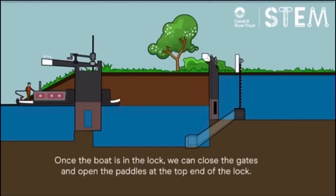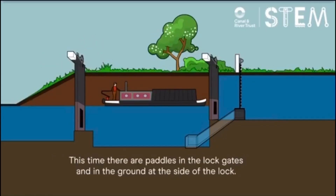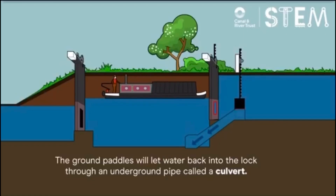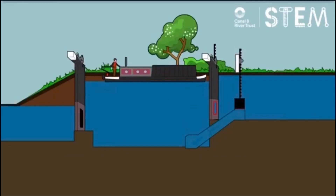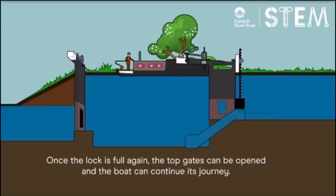Once the boat is in the lock, we can close the gates and open the paddles at the top end of the lock. There are paddles in the lock gates and in the ground at the side of the lock. The ground paddles will let water back into the lock through an underground pipe called a culvert. Once the lock is full again, the top gates can be opened and the boat can continue its journey.